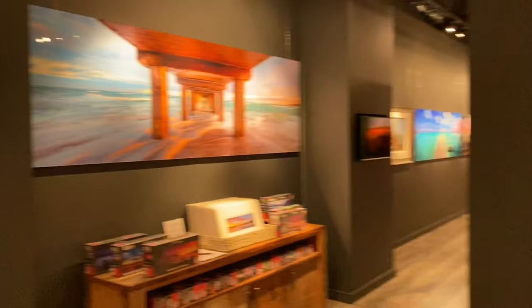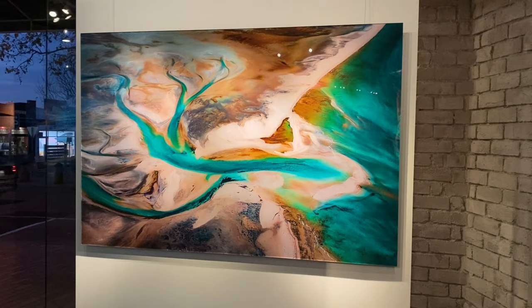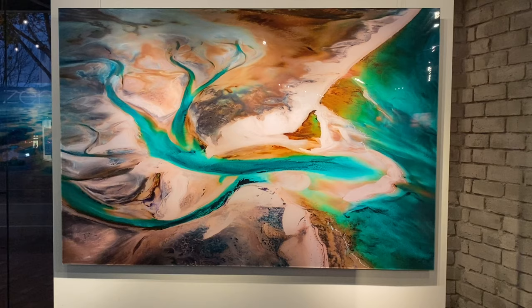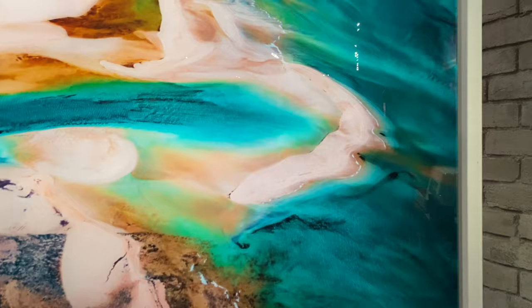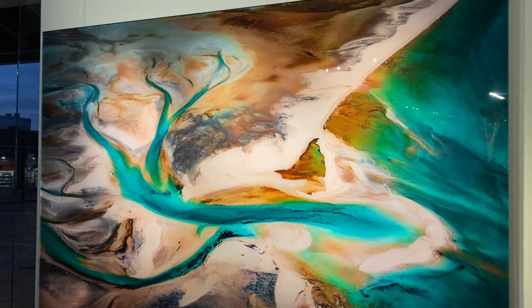It seems to be a theme at the moment that we have a lot of aerial shots up the front of the gallery. This one here is another aerial shot in the Shark Bay region — actually a little estuary system with some beautiful colors, and you can just see all the texture coming through. It's absolutely stunning. A beautiful area to visit and best seen from the sky without a doubt.